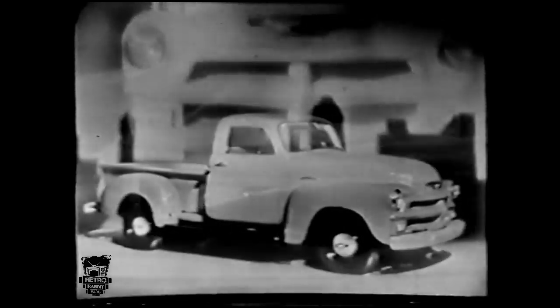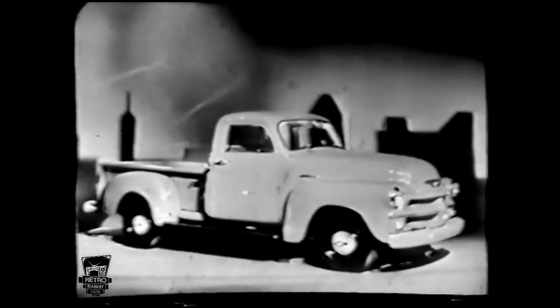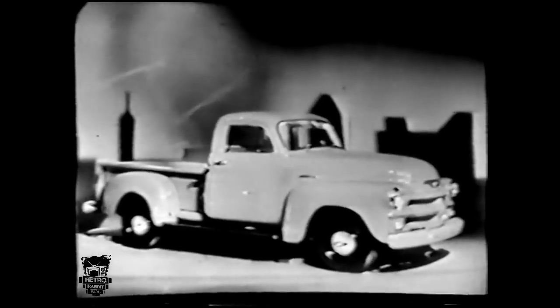These great new trucks are engineered to do your work faster, more efficiently, and more economically. So come into your Chevrolet dealer and see the trucks behind the biggest truck news in years — completely new 1954 Chevrolet trucks, the most powerful, finest-performing, best-looking advanced design trucks ever built.